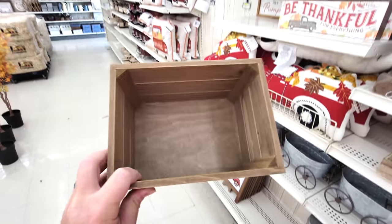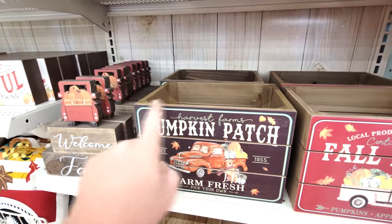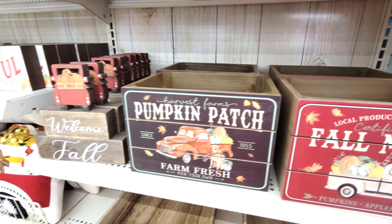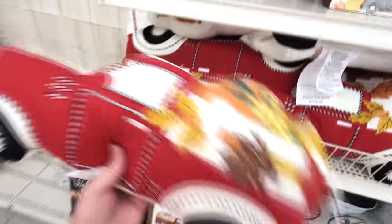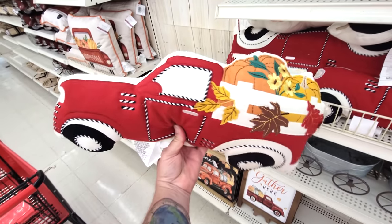Yes! You could use this to put your Halloween-y movies in there - Legend of Sleepy Hollow and The Great Pumpkin and stuff like that. And look at this - it's a truck pillow with the red truck and the pumpkins in the back. That is so cool. I love that.